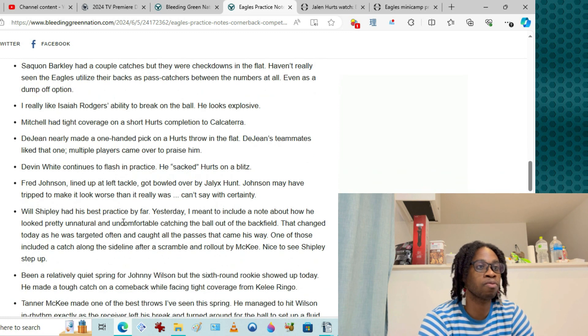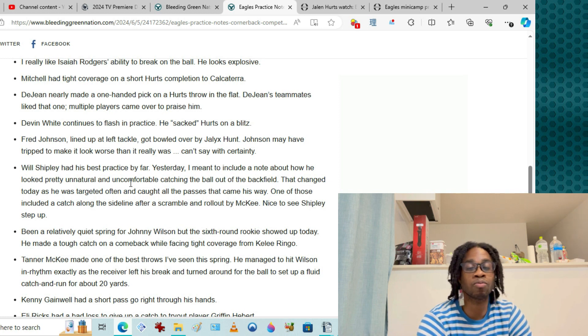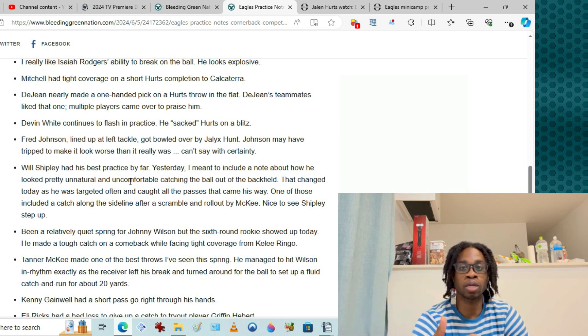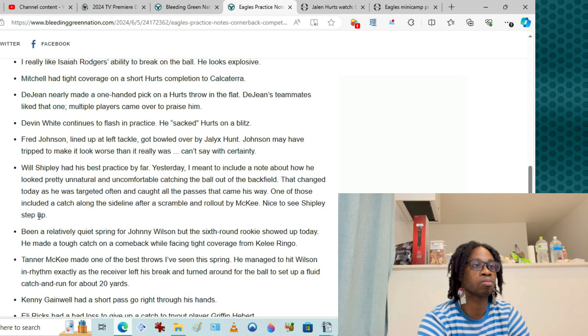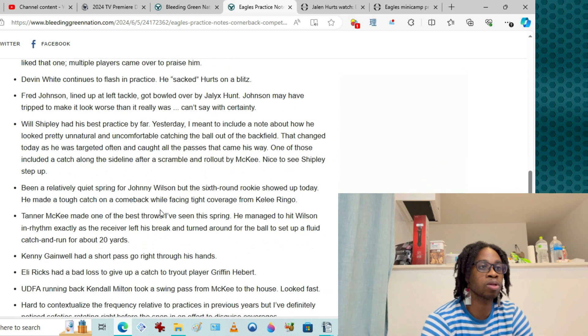Will Shipley had his best practice by far. He was uncomfortable and unnatural the other day, but today he was targeted often and caught all the passes that came his way. Being a pro is about taking notes, learning from mistakes, and coming back the next day improved. McKee got him the ball on a rollout. Johnny Wilson made a nice catch against Keely Ringo, who's been playing pretty well this spring. Wilson isn't expected to produce much — best case scenario is red zone weapon.